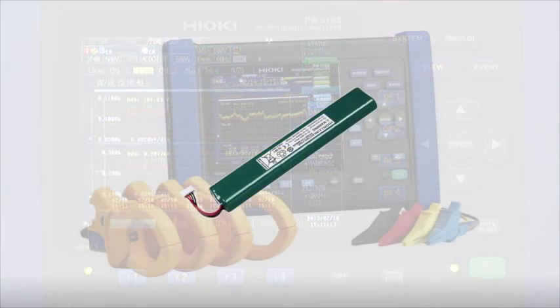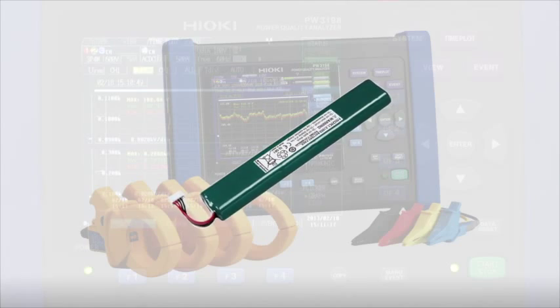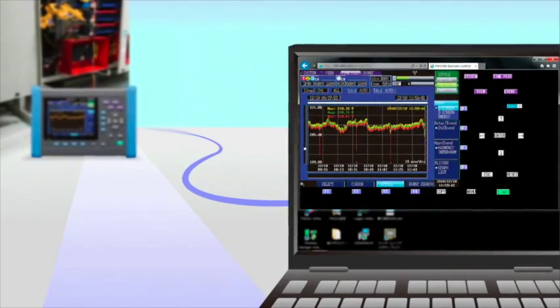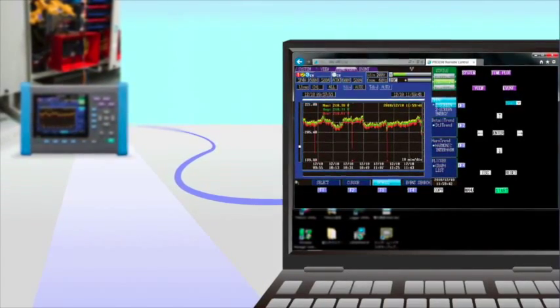The new rechargeable battery pack increases operation under battery power from 30 minutes to three hours. A built-in web browser with an assignable IP address allows the PW3198 to be remotely set up, controlled, and retrieve recorded data when the recording is complete.